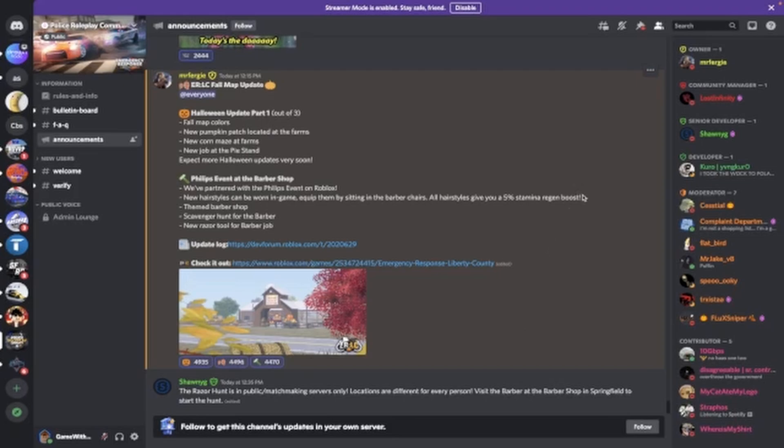Hello everybody, welcome back to another video on the channel. The new ERLC fall map update or Halloween update has just come out. There are three parts to this update. Part one includes fall map colors, a new pumpkin patch located at the farms, a new corn maze at the farms, and a new job at the pie stand.